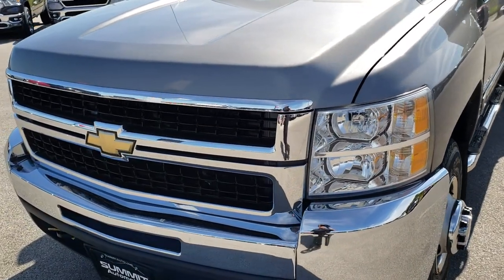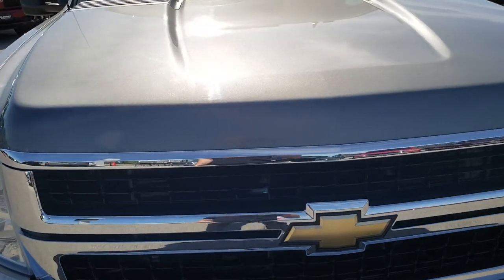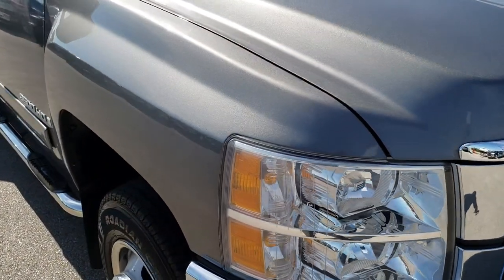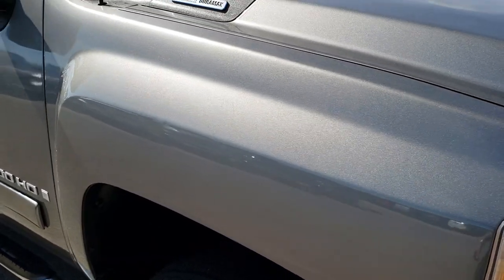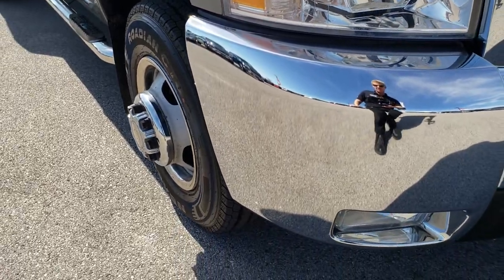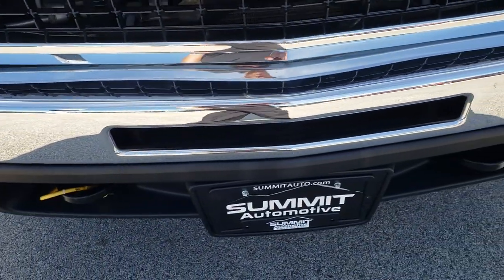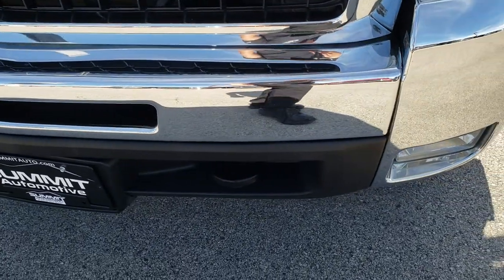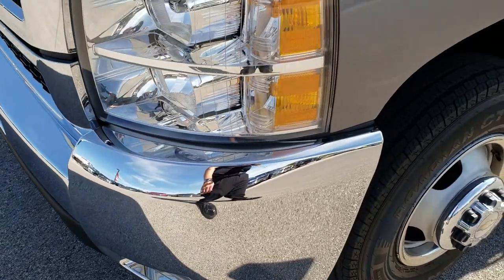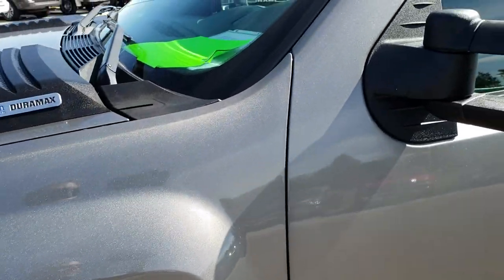Today we are checking out this super clean 2007 Chevy Silverado 3500 extended cab long box dual rear wheel. This is the new body style for 2007. In 2007 you could either get the classic body style with the LBZ motor or you could get the new body style with the LMM motor. This is the new body style with the LMM which pumps out 365 horsepower.